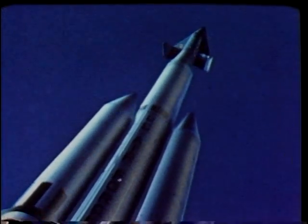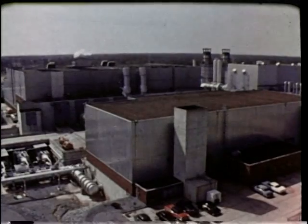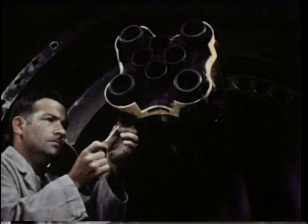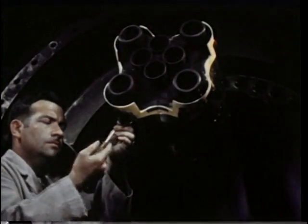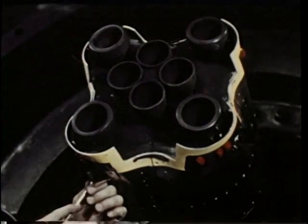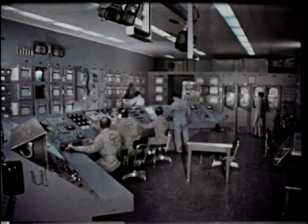Problems encountered in rocket engines at launch are investigated in this rocket test facility. Engine tests can be performed in high-altitude test cells with scale models, like this small version of a Saturn booster. As a result of tests of this type, Arnold and NASA engineers redesigned the turbine exhaust system, substantially reducing the base heating of this Saturn booster.